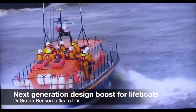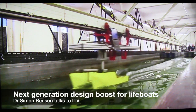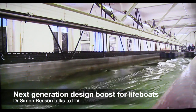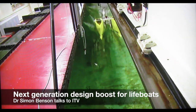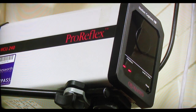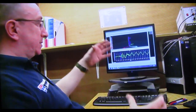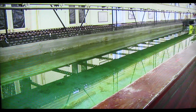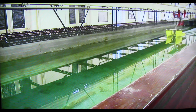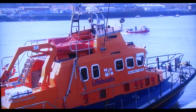They save lives at sea but are designed on dry land. This is the towing tank at Newcastle University where new boat designs are being tested, filmed and recorded. That is actually how it rolls with the waves. The information will help the RNLI upgrade its fleet of 130 lifeboats.